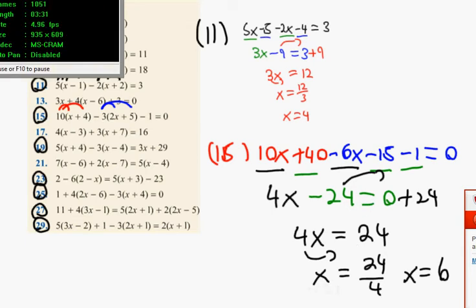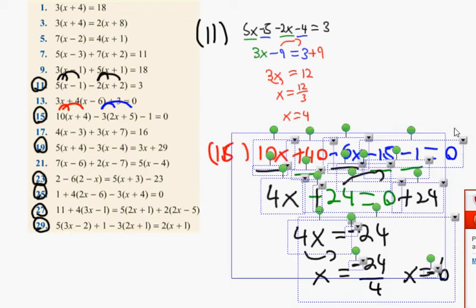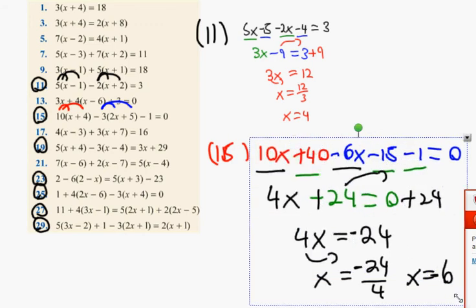Quick correction here — it was plus 24 in the first place, which actually makes it minus 24. Minus 24 divided by 4 is minus 6. Sorry about that. So just keep an eye on your signs. How many people got that one? Well done, doing well.